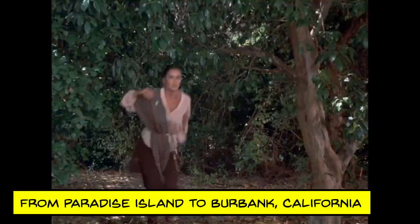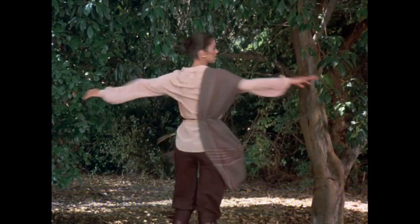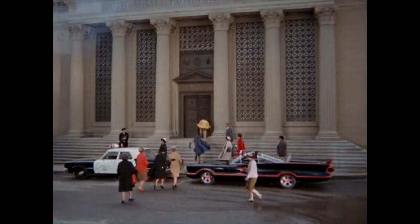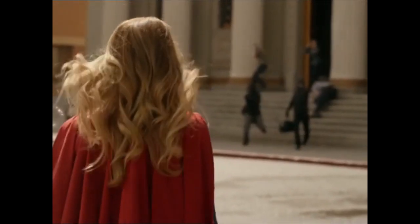Much of the show was filmed at Warner Brothers Burbank Studios, including its outdoor streets and woodland sets. If some locations look familiar, that's because the same studio was used to film the 1960s Batman series, as well as the first season of 2015's Supergirl.